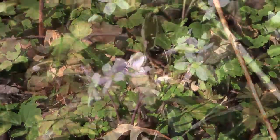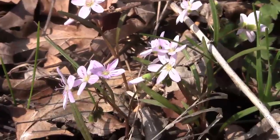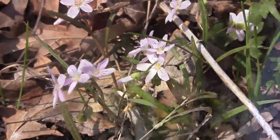Spring beauties are the same way. So if you really want to see a lot of good flowering, you want to come out on a sunny day to see them.